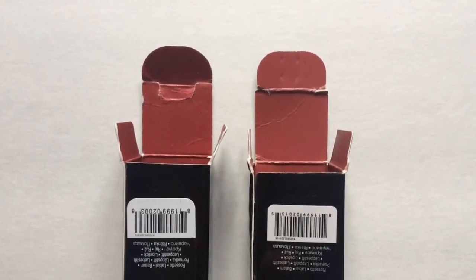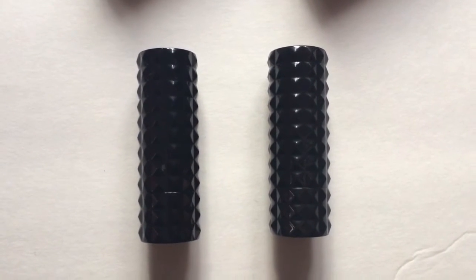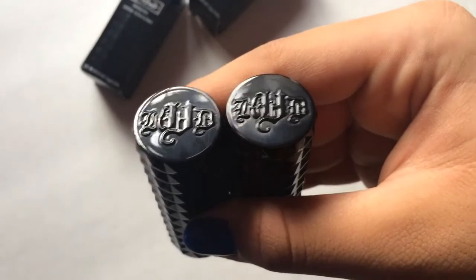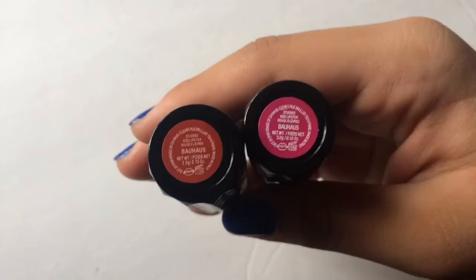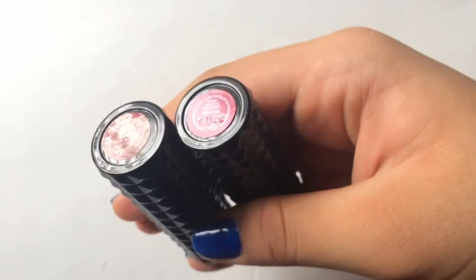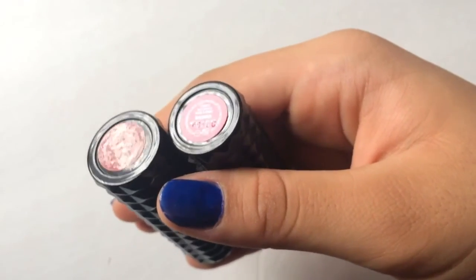Both of them are also red from the inside. Both of the lipsticks are studded — they have that studded texture and they're the same size as well. I'm holding them up so you guys can see that Kat's logo is the same on both of them. The fake one is red and the real one is pink, and the real one has a serial number — you can kind of see it right there.